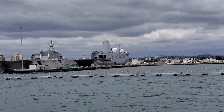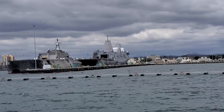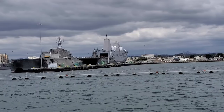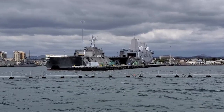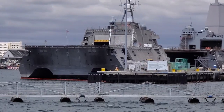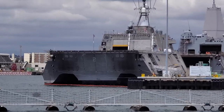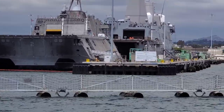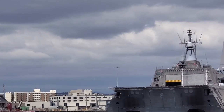The Independence-class Littoral ship is the second of the Littoral hulls. They are high-speed, 43-plus knots, with a shallow water draft of 15 feet. A quad water jet propulsion system, like a large jet ski. The isometric angular design, the trimaran hull. None of the Independence-class Littoral ships are painted.